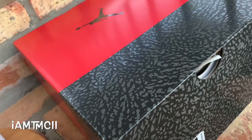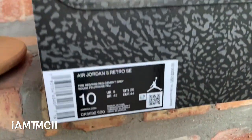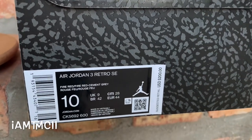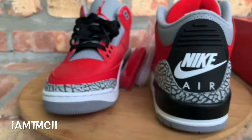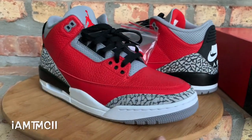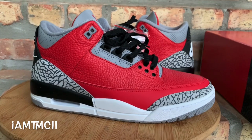Let me show you guys the box. So instead of the typical Jordan 3 box, we have this one. You can see the price tag, color code, product code, colorway — all that stuff. And the tissue on here has 'Unite' written on it, with the Jumpman being the eye.